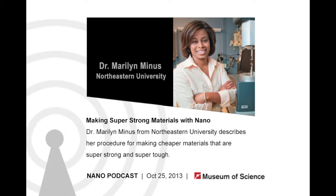Here to tell us more is Dr. Marilyn Minas, an assistant professor of mechanical engineering at Northeastern University. Welcome, Dr. Minas. Thank you, Corrine. So let's start by talking about the super strong fibers that are currently out there.